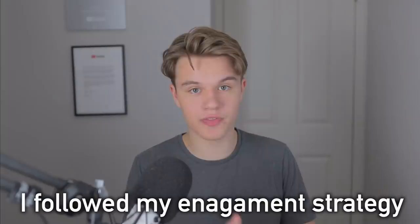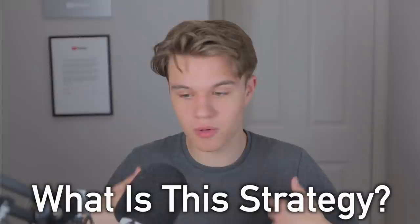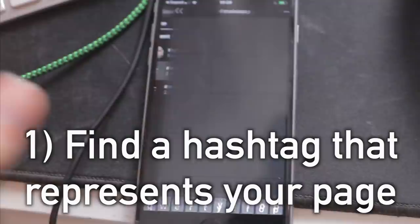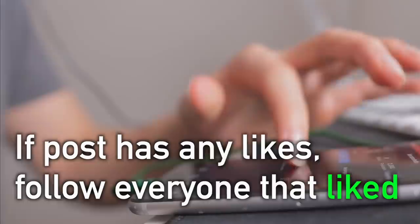Although I didn't originally intend to do this, I decided to follow my engagement strategy on day one — I wanted to drive some traffic, see if my page was converting well, and change things up if needed. The strategy is simple: one, find a hashtag that represents your page; two, go to the most recent posts section; three, like all of the posts you see, and if a post has any likes, go and follow everybody who has liked that post.